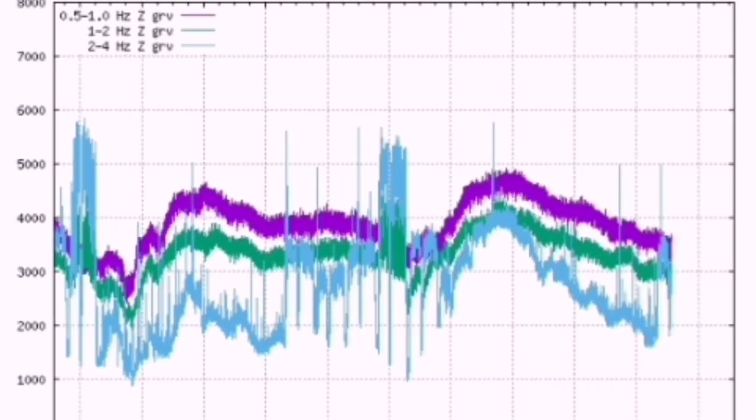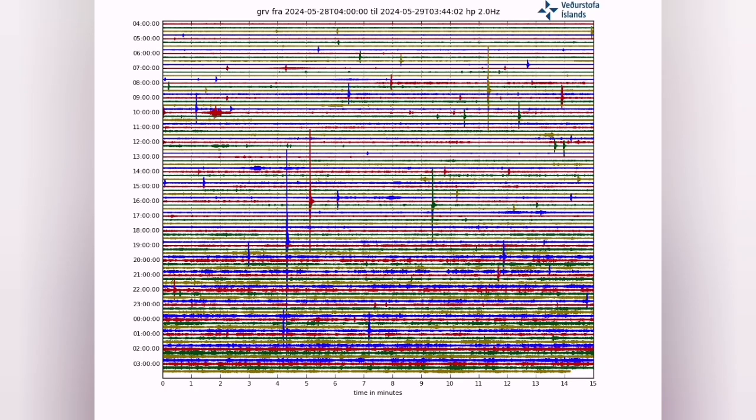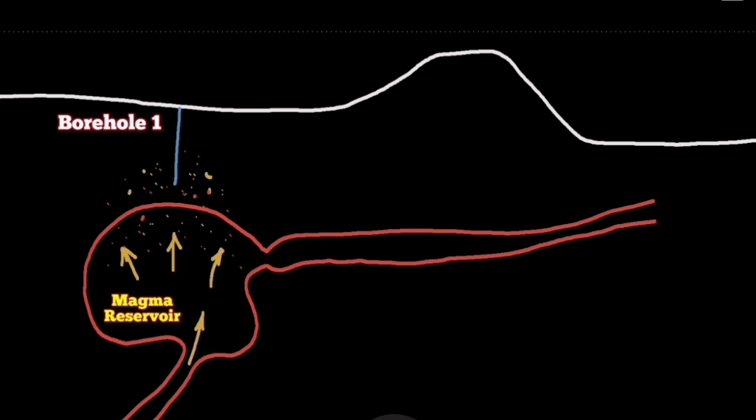we are seeing the accumulation of the magma practically due to the creation of voids in the ground. We now have 20 million cubic meters of magma under the Schwarzengi — that is 60 megatons of basaltic magma in that area.